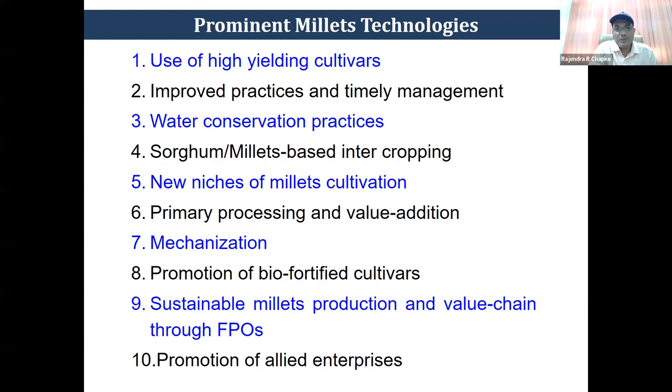Eighth is promotion of bio-fortified cultivars — there is demand for a wide category of products, from products for children to adults and older people, and there is a lot of scope here. Ninth is sustaining the production system through extension mechanisms. Tenth is promotion of allied enterprises, because solely millet cultivation will not serve the purpose of enhancing farmers' income.